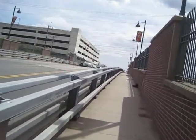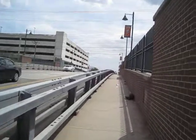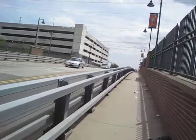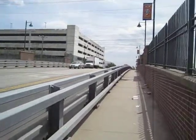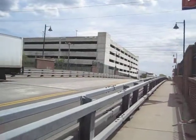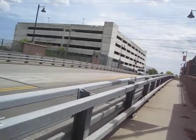Here we are on the Mineola Boulevard bridge over the Long Island Railroad tracks in Mineola, Long Island, Nassau County. On my left, you can see there's a guardrail, but it also has a smooth surface on the inside facing me.